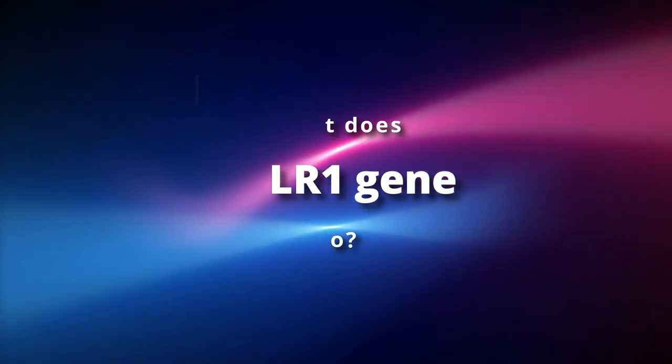What does the FOLR1 gene do? This gene provides instructions for making a protein called the folate receptor alpha. This protein helps regulate the transport of the B vitamin folate into cells.